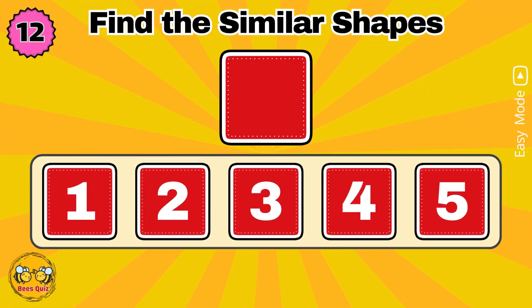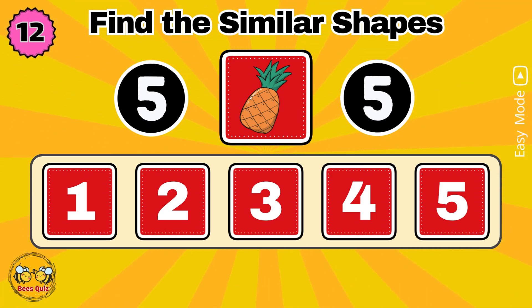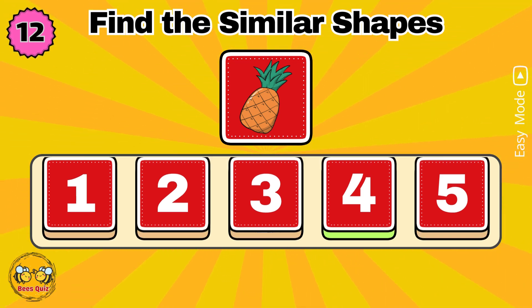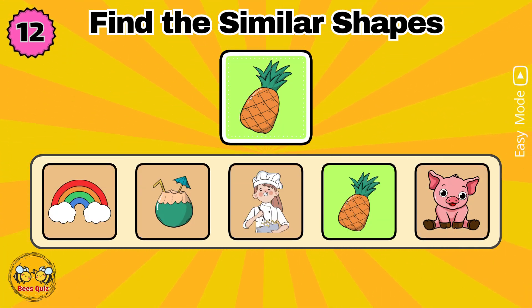Which number has a shape similar to the one above? Yes, the correct answer is option four.